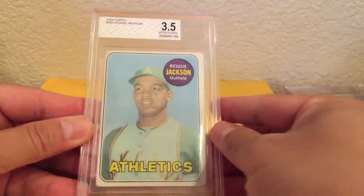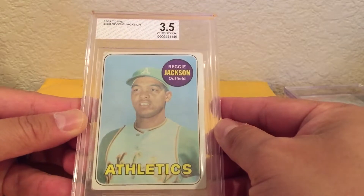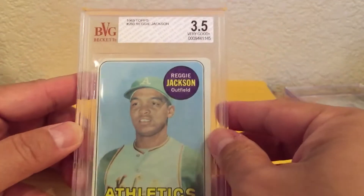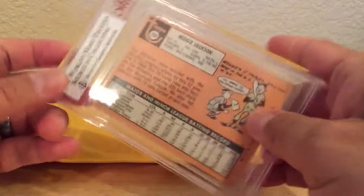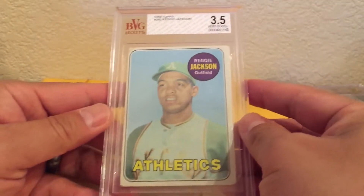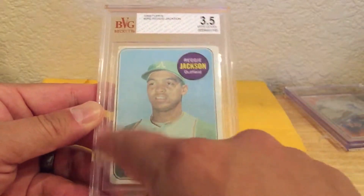And it is this Reggie Jackson, 1969 Topps Reggie Jackson. It's only a very good three — BVG three and a half, very good. It's Reggie Jackson's rookie card. You can see it's pretty off-center and the corners are messed up.